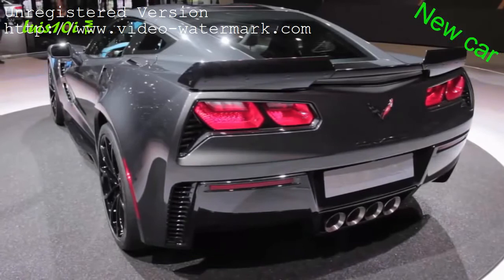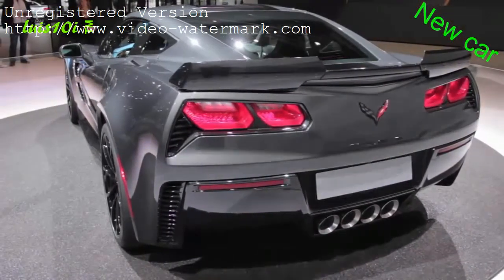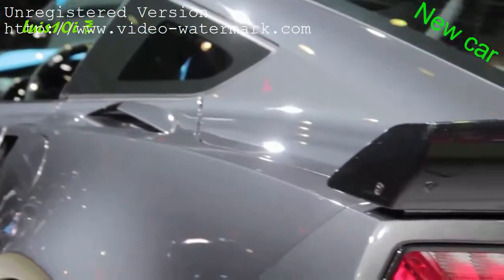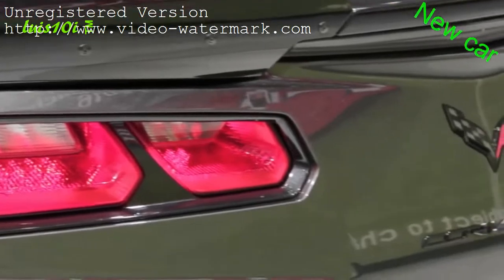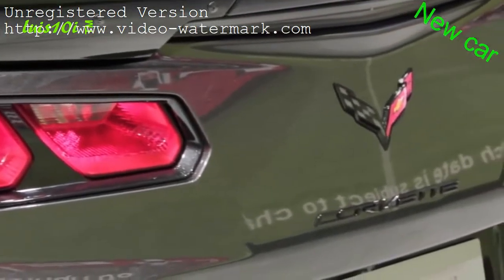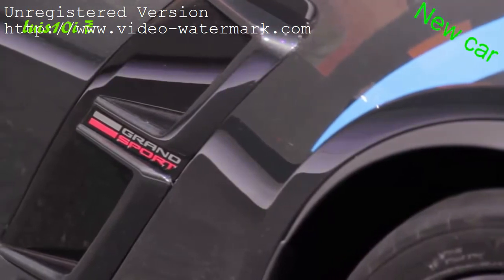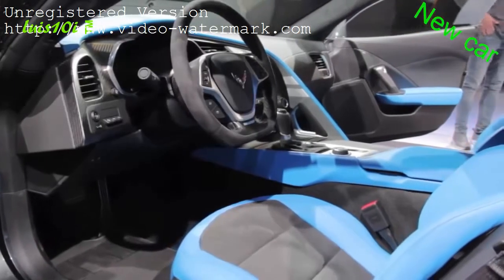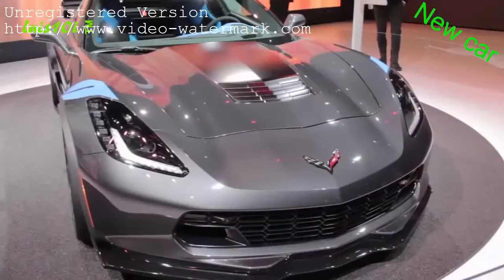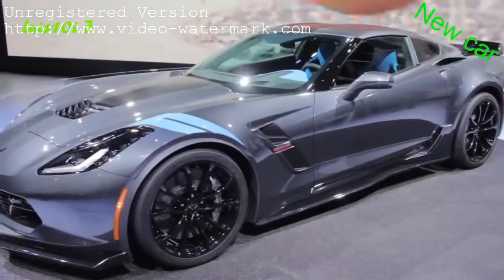On top of all this, you can opt for the Z07 package with carbon ceramic brakes and Michelin Pilot Sport Cup 2 tires that help it deliver 1.2 Gs of lateral cornering capability. Overall, Chevy says it's a second faster around its test track than the old ZR1. And it looks fantastic both inside and out — just look at that outrageous blue interior. Outside, it's got that Z06-style grille and wider rear fenders, plus the classic hash marks on the front fenders.